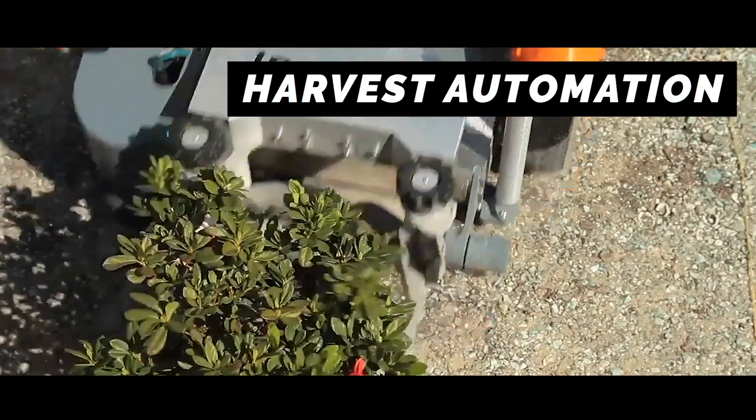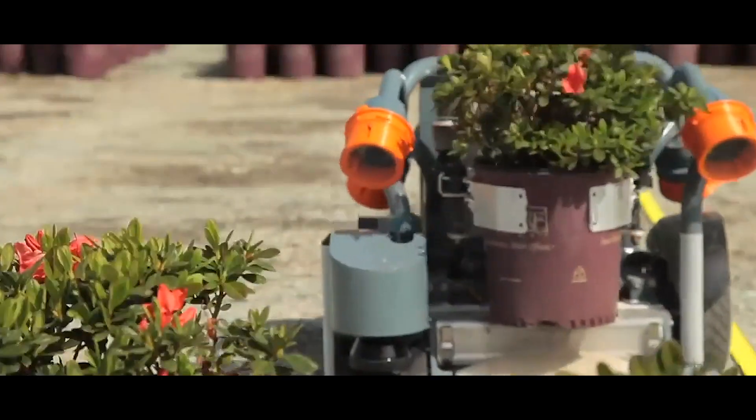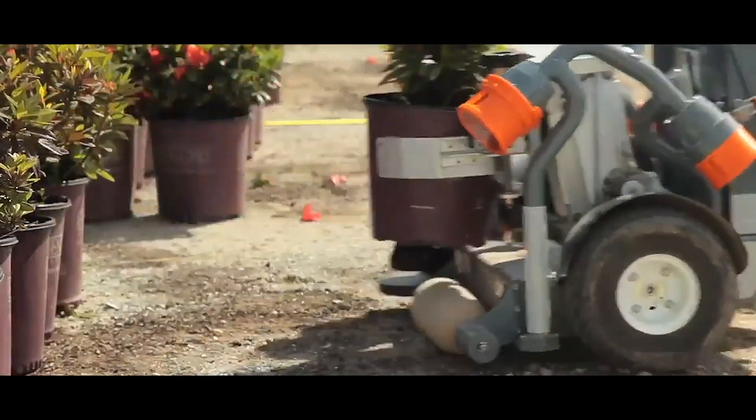Harvest Automation have created the HV100S robot. These robots are used to move and arrange plant pots in commercial growing facilities, such as a large nursery. And they can also gather the plants for seasonal protection.